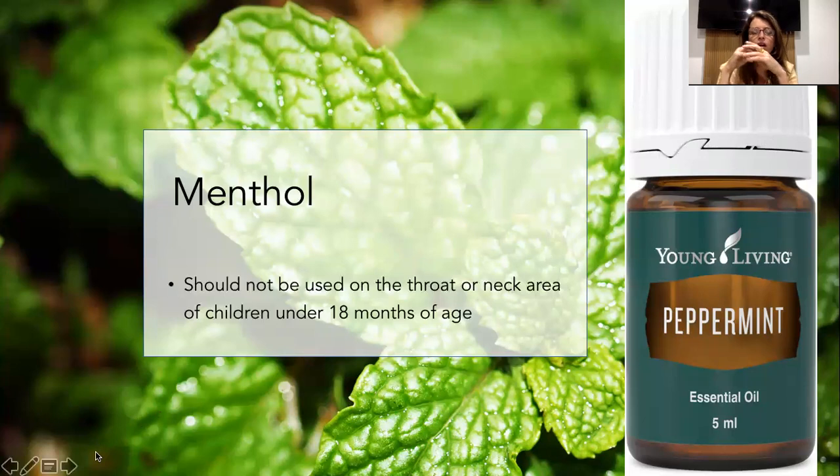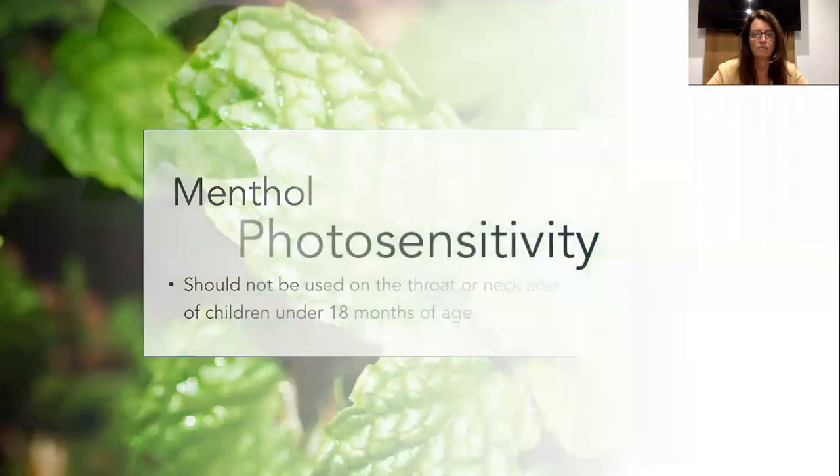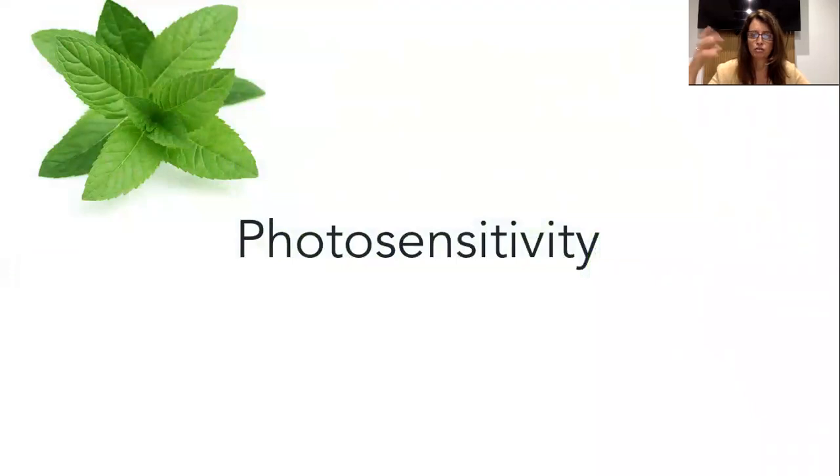So menthol: there are several oils that contain menthol, and peppermint is probably the most well known. It's not recommended around the throat or neck area of children under 18 months of age. That is probably good advice for most oils - unless they're super safe like lavender, you're best to work on the feet rather than around the throat and neck area. With the menthol oils particularly, you don't want to upset that respiratory function.